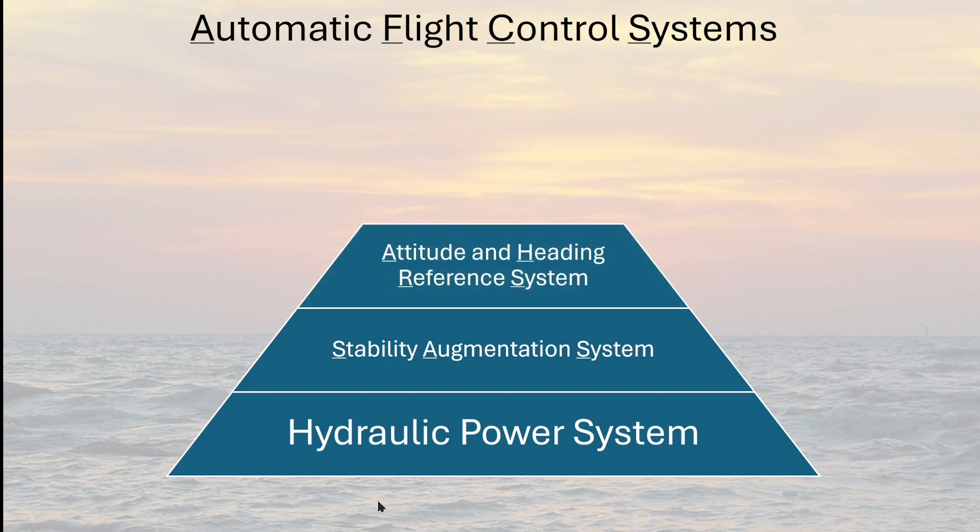The Attitude and Heading Reference System, or AHRS, is responsible for maintaining awareness of the current attitude — pitch and roll — and heading, or yaw, of the helicopter. The AHRS system uses the sensors in the SAS system to validate changes in attitude and heading. The system is also the first system that the pilot is aware of, and is responsible for providing the information used to generate the pilot's attitude indication and horizontal situation indication.